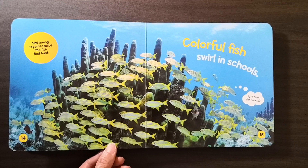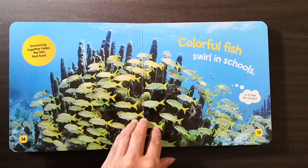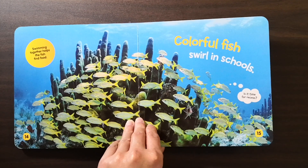Swimming together helps the fish find food. Colorful fish swirl in schools. Is it time for recess?